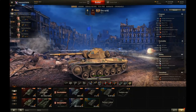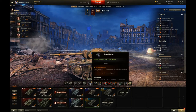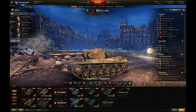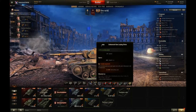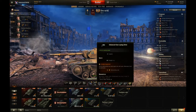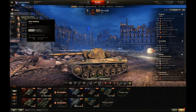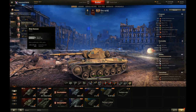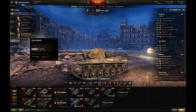I have fitted coated optics to improve view range, because I wanted to be moving while spotting. I have a gun laying drive to speed up the aiming time, because I didn't want to be exposed for too long. You could go with a gun rammer to speed up the reload instead. I've got vents fitted to try and improve all skills overall. My crew are working on concealment for the commander, snapshot for the gunner, smooth ride for the driver, and concealment for the radio operator.